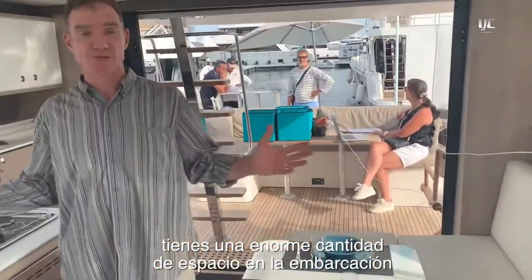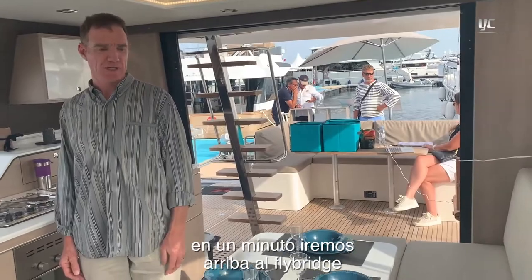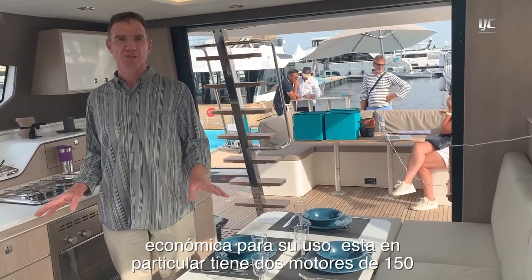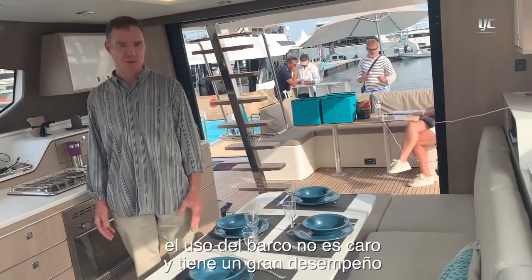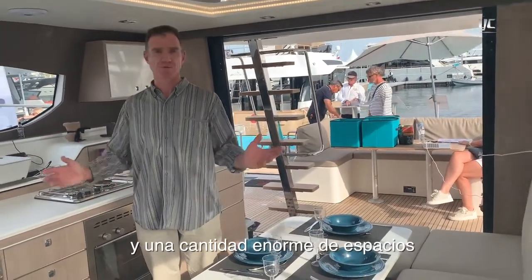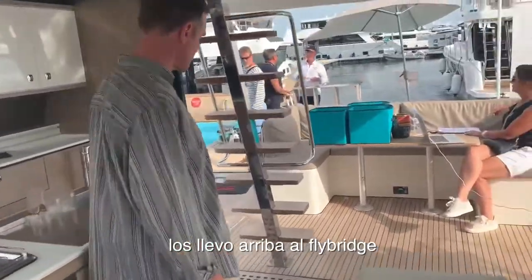You've got an enormous amount of boat space, and we'll take you up to the flybridge in a minute — all packaged on a boat that's incredibly economic to run. This particular boat has between 150 horsepower and up; the base boat has 110. It's an inexpensive boat to run with really good performance and an enormous amount of space all around.